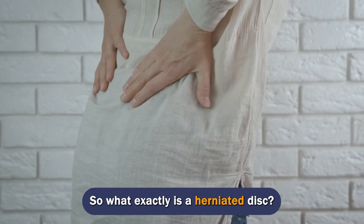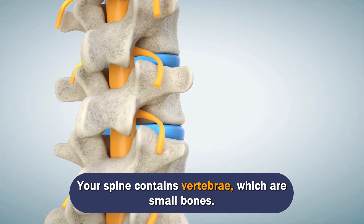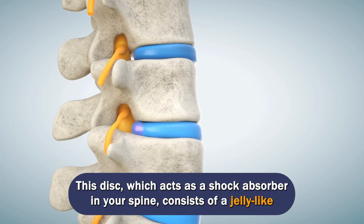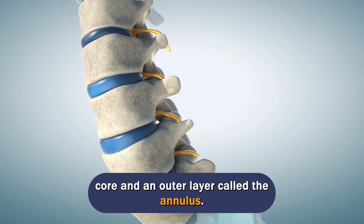So what exactly is a herniated disc? First, let's take a look at your spine. Your spine contains vertebrae, which are small bones. Between each vertebra is a small disc or cushion. This disc, which acts as a shock absorber in your spine, consists of a jelly-like core and an outer layer called the annulus.